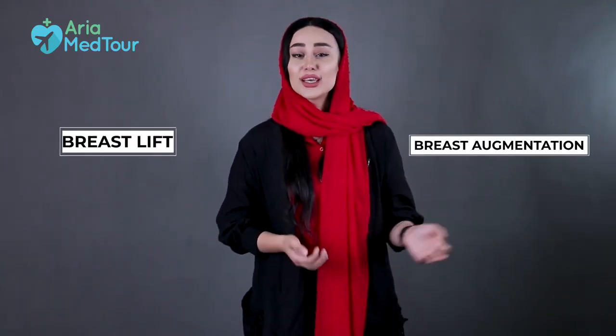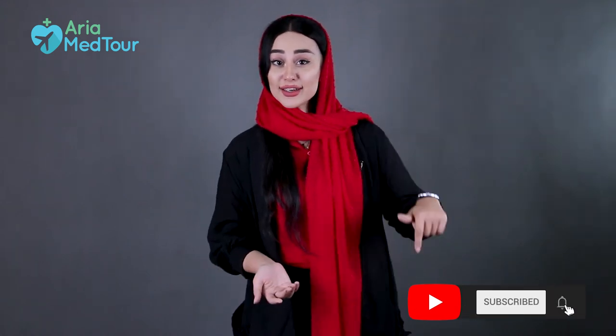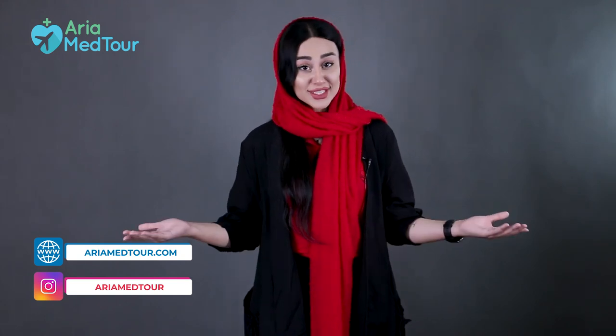I hope this episode has been helpful in giving you some basic information about the difference between breast augmentation and breast lift. However, it should not replace expert consultation with a board-certified plastic surgeon. That was all for today's episode. Please subscribe to our channel to not miss our next videos, and feel free to ask questions in the comment section below. Also, visit our website at rmf.tour.com and check out our Instagram page to learn more about us and what we do. Thanks for watching and bye for now.